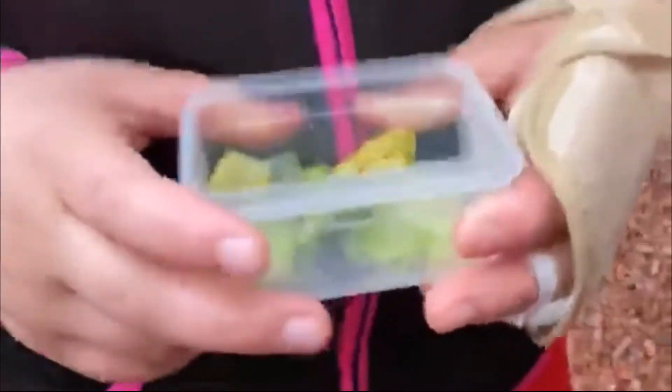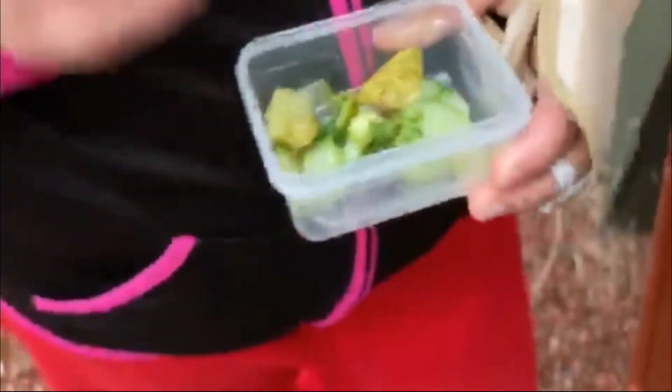I've got another experiment, which is like a mix of courgettes, cucumber, and lettuce, and I'm going to see if they eat it.